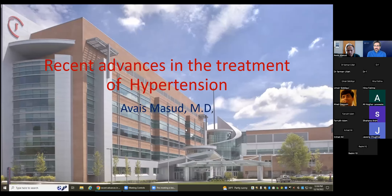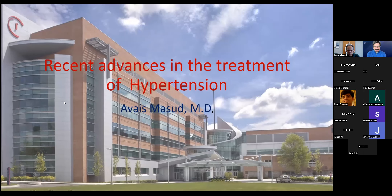As-salamu alaykum and good afternoon. Today we will be discussing some recent advances in treatment of hypertension. There is a presentation plus some case discussion too. So over to you, Dr. Masood, please take over.